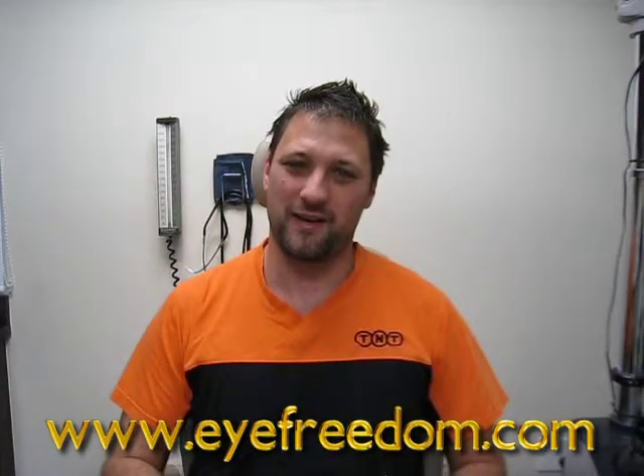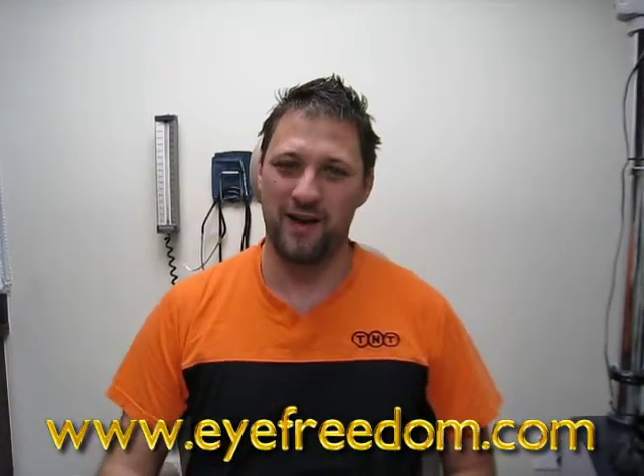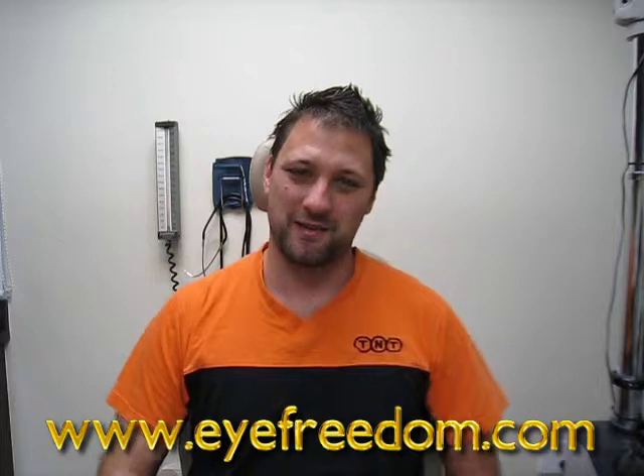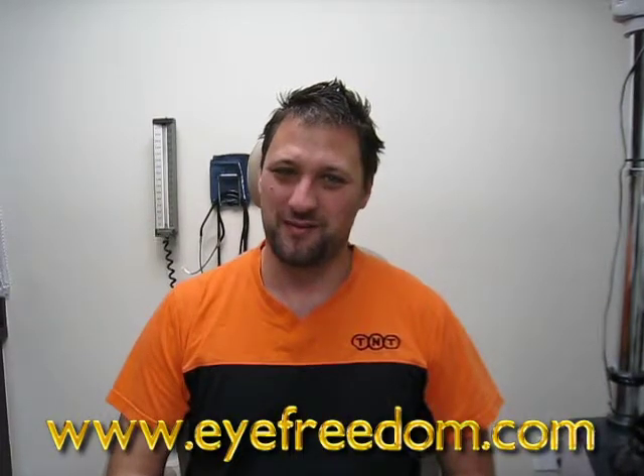Then I wasn't able to wear the gas permeable lens because it would keep rolling off my eye. So I met Dr. Boschnick and he helped me with the scleral lens, and since I've done that I've had no problems.